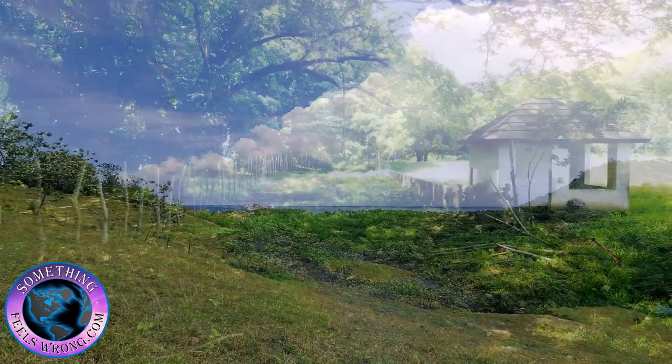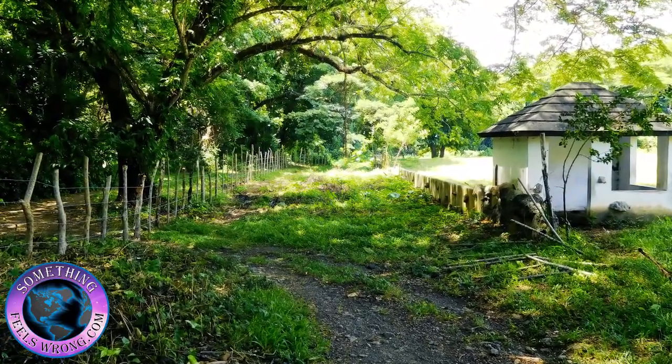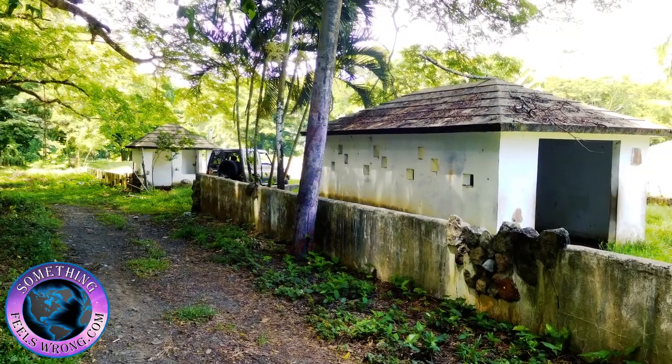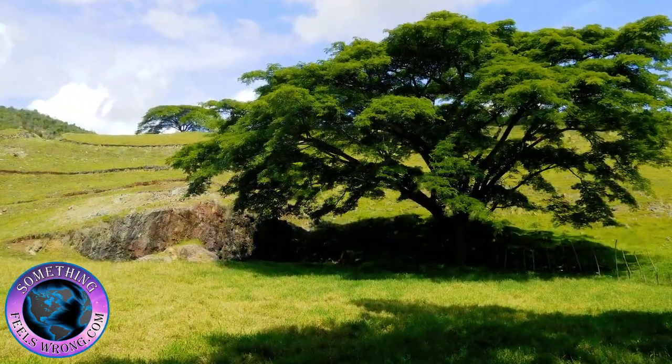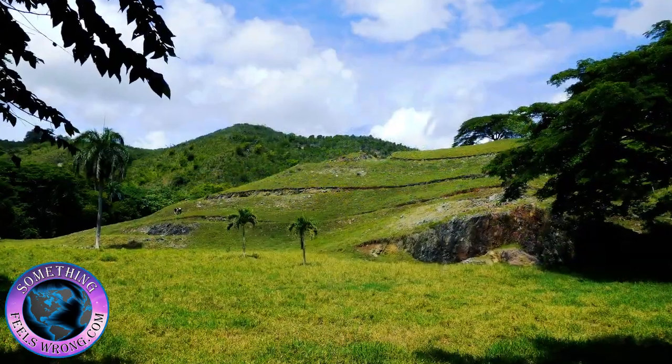The price on this property is $3.99 per square meter, which works out to approximately 37 cents a square foot. It is titled and ready to transfer.